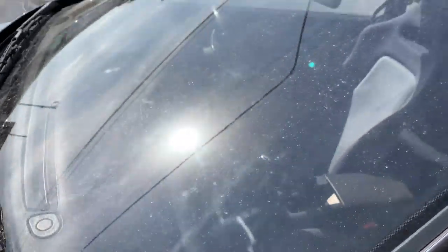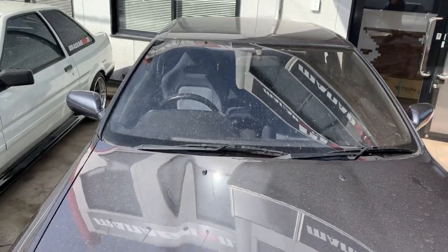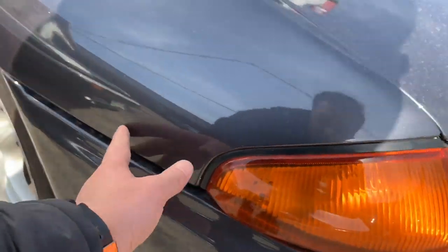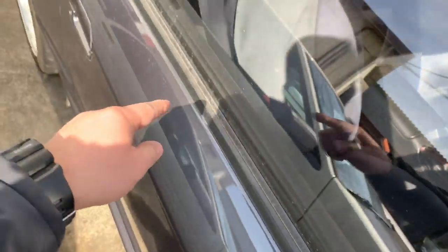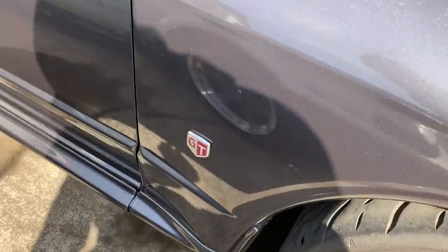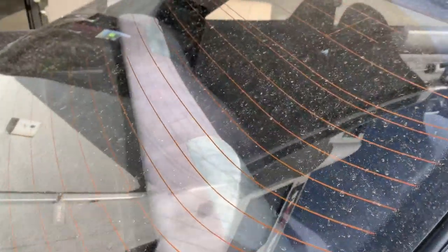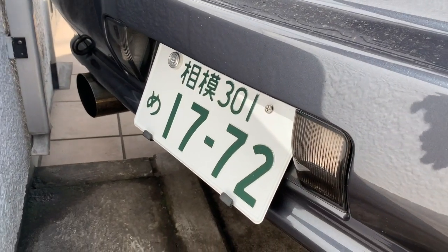The rubber seals are in pretty good condition — very much well maintained, which you'd expect from a car that's been kept indoors. Looking over the exterior, I'm not finding any major faults. There's a little piece of trim that's slightly broken but nothing significant — no big scratches or anything wrong with the car. It's got a JCI, an aftermarket muffler, and aftermarket wheels.